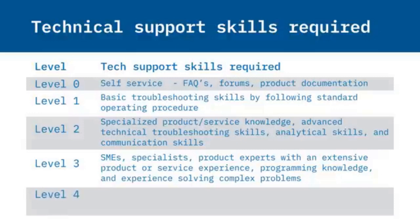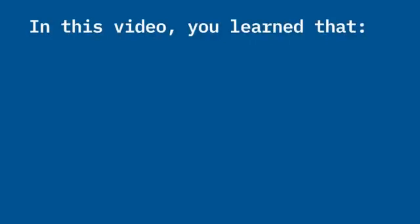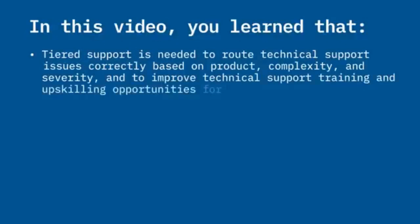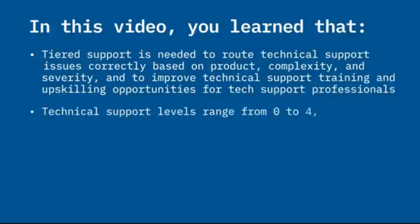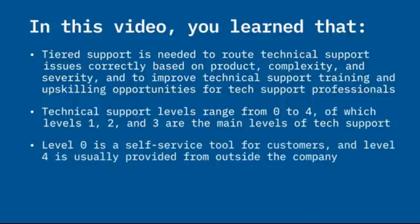Level 4 involves suppliers and business partners providing support and services for products or components not directly supported by the organization but essential for customer service. In this video, you learned that tiered support is needed to route issues correctly based on complexity and severity and to improve training and upskilling opportunities. Tech support levels range from 0 to 4, with Levels 1, 2, and 3 as the main levels. Level 0 is a self-service tool for customers, while Level 4 is usually provided from outside the company.